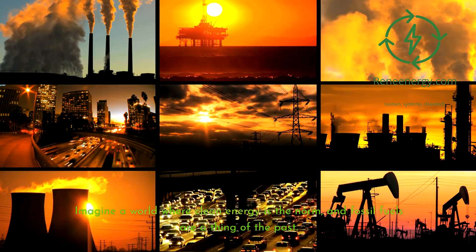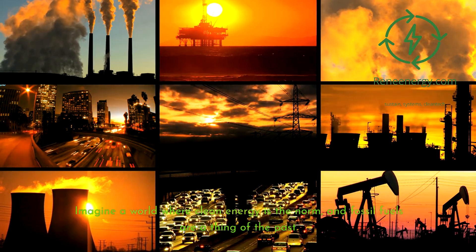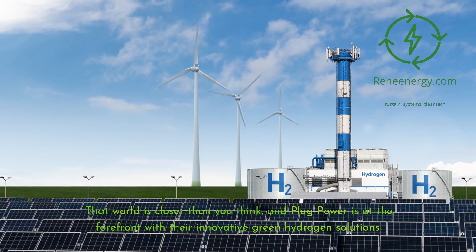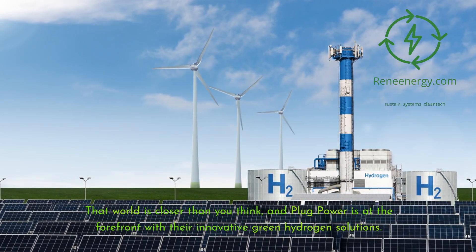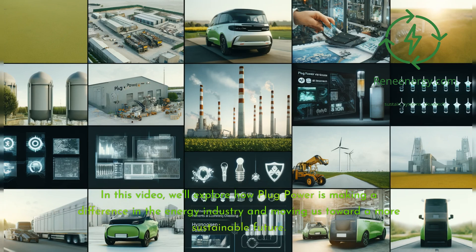Imagine a world where clean energy is the norm and fossil fuels are a thing of the past. That world is closer than you think, and Plug Power is at the forefront with their innovative green hydrogen solutions. In this video, we'll explore how Plug Power is making a difference in the energy industry and moving us toward a more sustainable future.